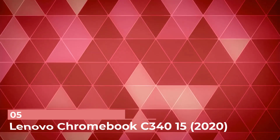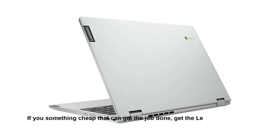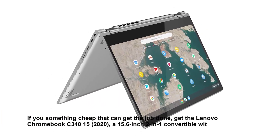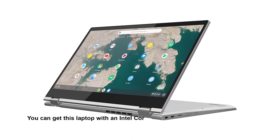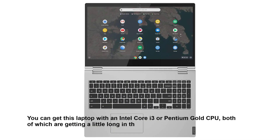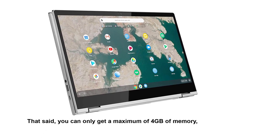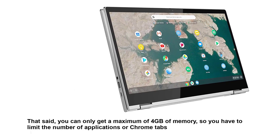Number 5: Lenovo Chromebook C340 15 2020. If you want something cheap that can get the job done, get the Lenovo Chromebook C340 15 2020, a 15.6-inch 2-in-1 convertible with a sturdy build and long battery life. You can get this laptop with an Intel Core i3 or Pentium Gold CPU, both of which are getting a little long in the tooth but still powerful enough to provide a smooth experience on Chrome OS. That said, you can only get a maximum of 4GB of memory, so you have to limit the number of applications or Chrome tabs you open at once.